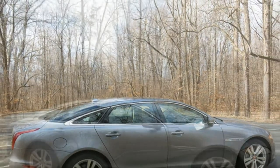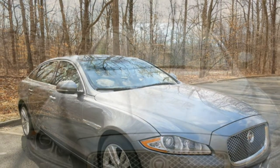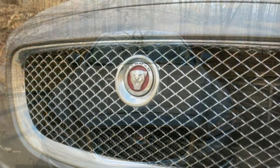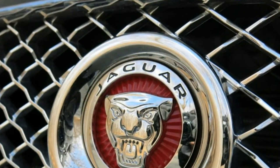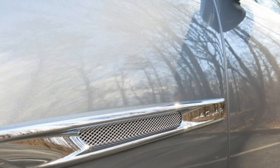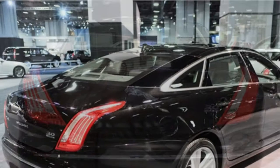The 2017 Jaguar XJ has more than enough power to provide thrills on the open road, and it handles well for a car of its size. Still, rivals provide more engine options, and while the XJ is a mix of sport and comfort, some competitors provide more resolute driving characteristics. The XJ R Sport and XJ-L Portfolio long wheelbase come standard with a supercharged 3.0-liter V6 producing 340 horsepower, while the XJ Supercharged and XJ-L Supercharged feature a supercharged 5.0-liter V8 producing 470 horsepower.